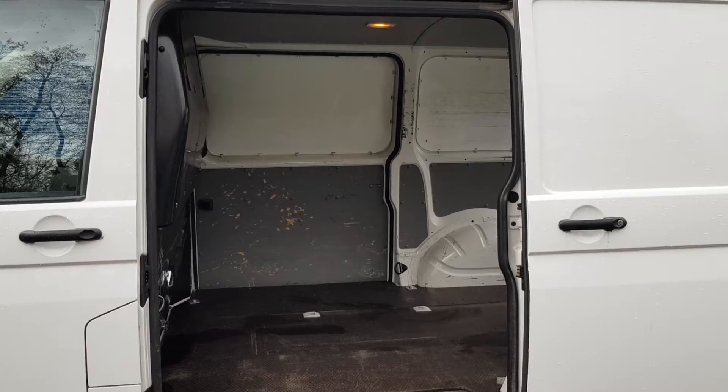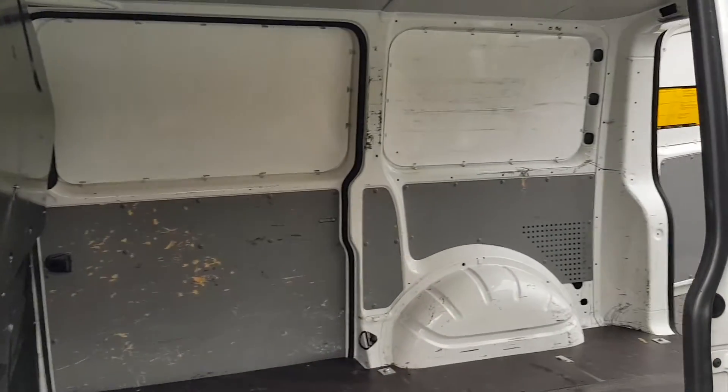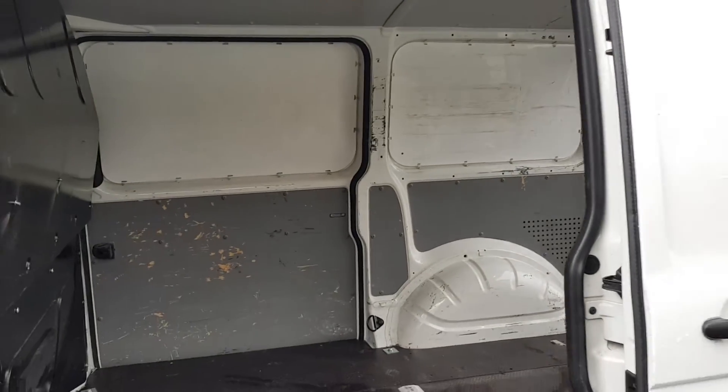Moving on to the last door — same from this side. It's clean, it's tidy. Everything works as it should.